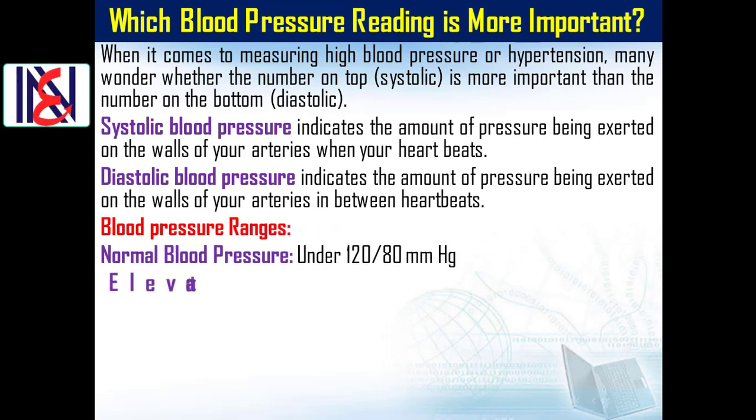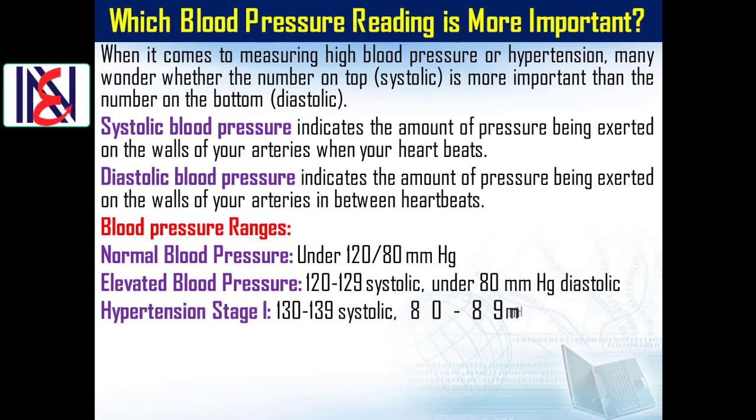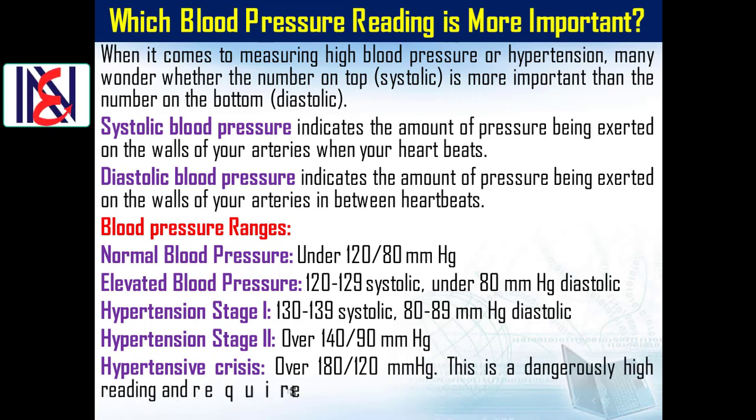Blood pressure ranges: Normal blood pressure is under 120 over 80 millimeters of mercury. Elevated blood pressure is 120 to 129 systolic, under 80 millimeters of mercury diastolic. Hypertension stage 1 is 130 to 139 systolic, 80 to 89 millimeters of mercury diastolic. Hypertension stage 2 is over 140 over 90 millimeters of mercury. Hypertensive crisis is over 180 over 120 millimeters of mercury — this is a dangerously high reading and requires immediate medical attention.